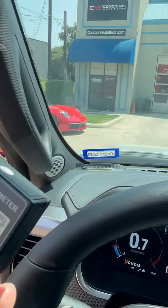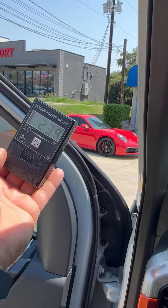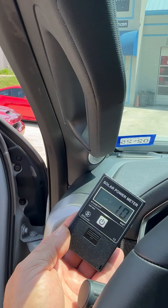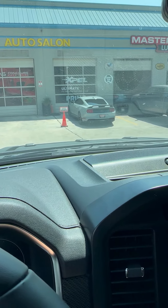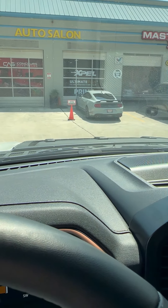So we're blocking out all that solar energy that's coming into the vehicle with our XPEL XR Plus window tint. 232 outside, 10 through the glass. It's impressively hot today, but you can stay cool inside of your tinted vehicle.